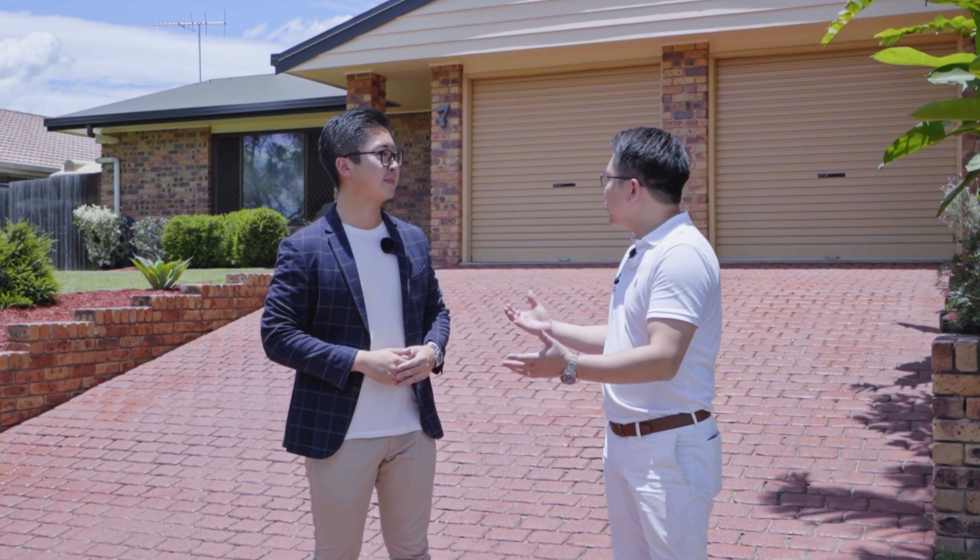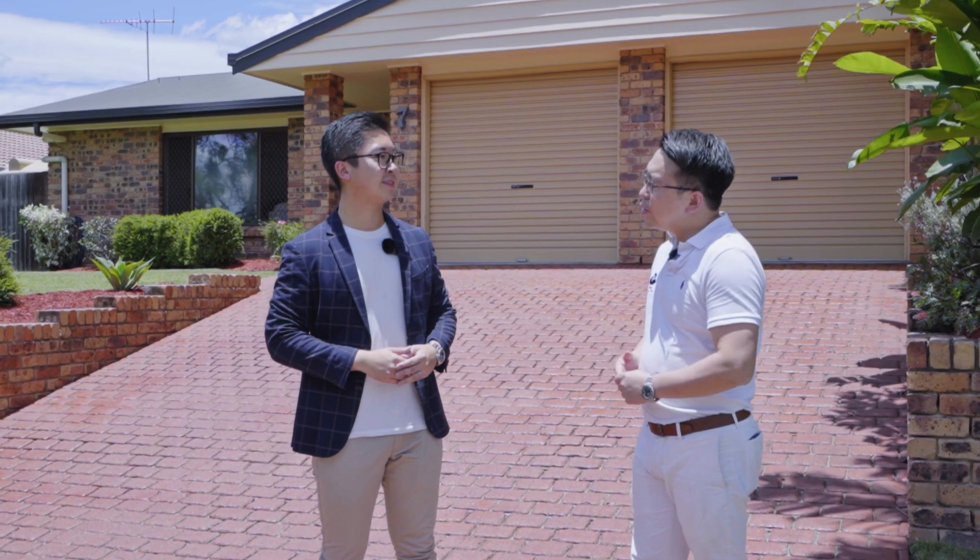Welcome to another episode of Owen Shows You Brisbane Properties. Today we are going to interview our lead agent Jackie Chu to introduce this lovely house in Sunnybank Hills, 7th Depper Street. Jackie, can you introduce to the audience the reason why this neighborhood is so popular?